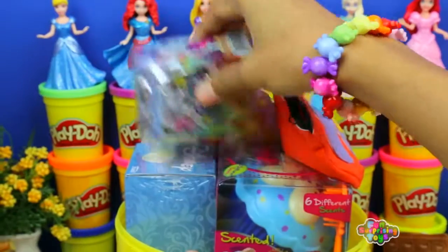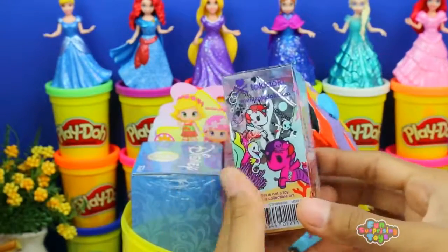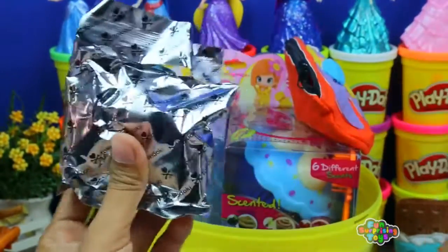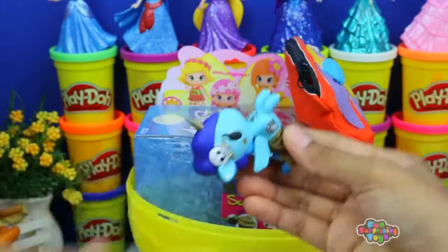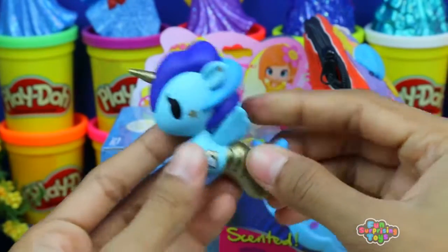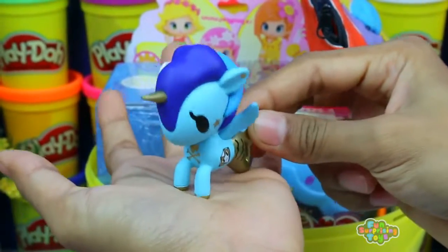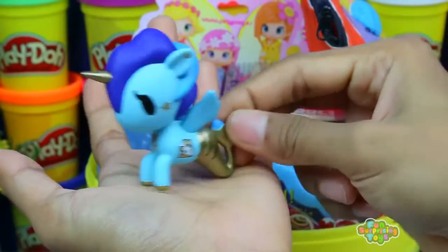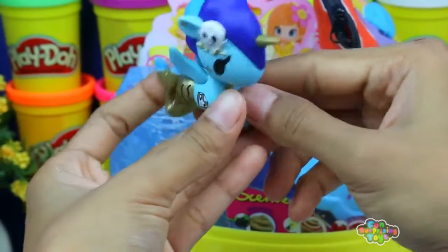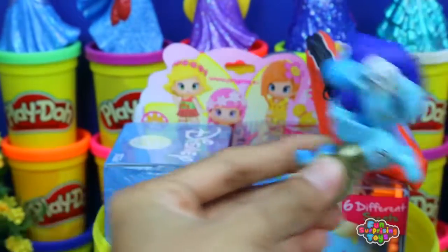We have Mermit Corno Blind Box Surprise. Let's open it up and cut it open. And we have Corsica. Check out Corsica. She has beautiful colors. Look at the dark blue, the light blue, that goldish mermaid tail. All the colors mixing together make her one of a kind.